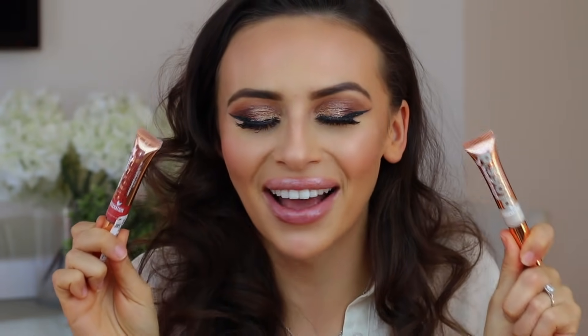Without further ado, let's get into the collection. First product — if you're an OG you'll know — Lottie London have these supercharged gloss oil tints and I am obsessed. I have every single colour, and now we have two that are mine. We formulated these colours and I'm going to talk you through both. These ultra glow glosses are the supercharged gloss oil tint and they are £4.95 each.